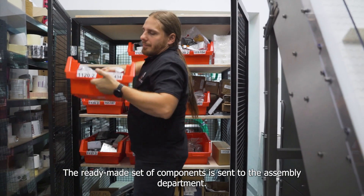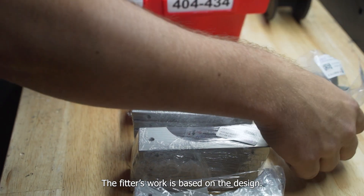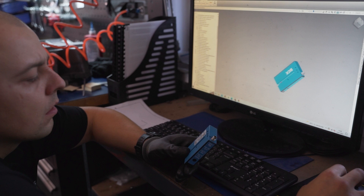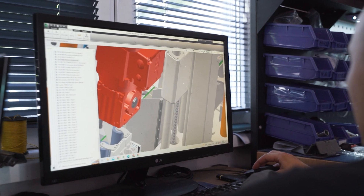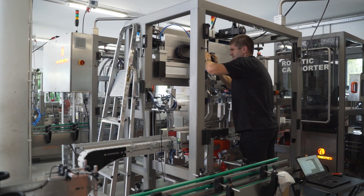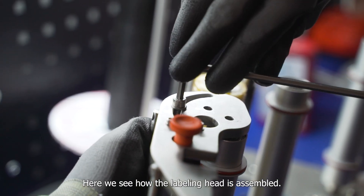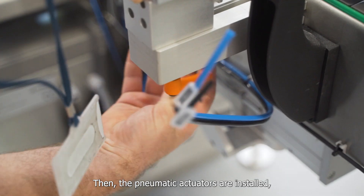The ready-made set of components is sent to the assembly department, where fitters work based on the design. Mechanical elements are attached to the welded and sandblasted frame. Here we see how the labeling head is assembled, then the pneumatic actuators are installed.